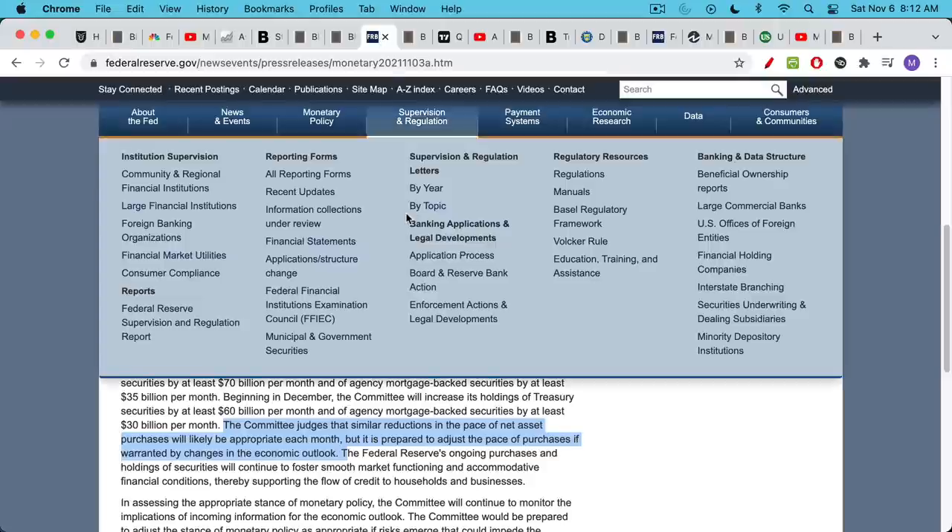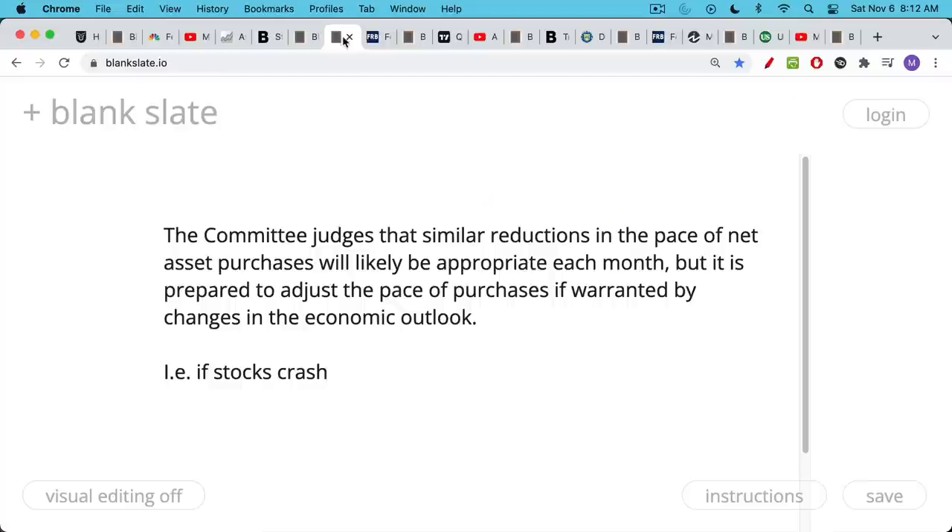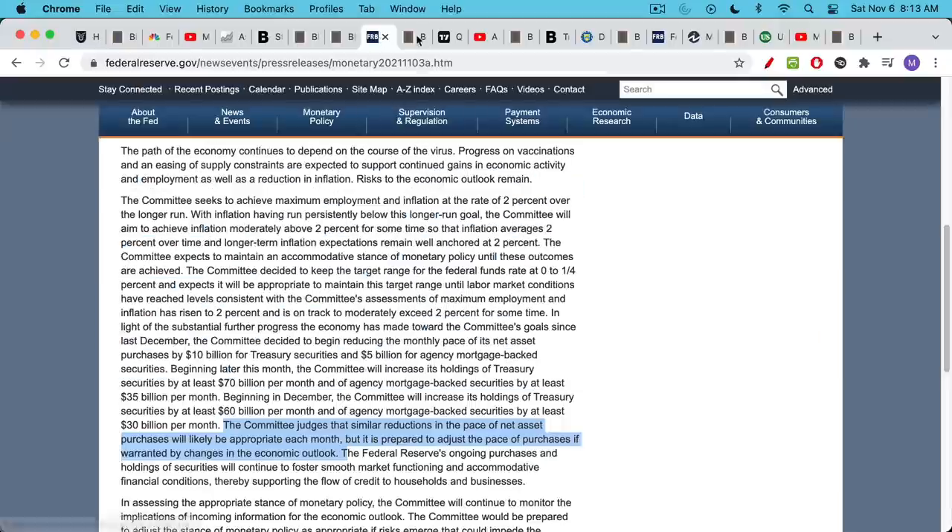If we take a look at the Fed's statement, which I'll link to below, the committee — the Federal Open Market Committee, FOMC — judges that similar reductions in the pace of net asset purchases will likely be appropriate each month. But the committee is prepared to adjust the pace of purchases if warranted by changes in the economic outlook. What they're really talking about here is: do we get a recession? Do stocks crash? In that case, they would not continue their taper. I'll link to the full statement below.